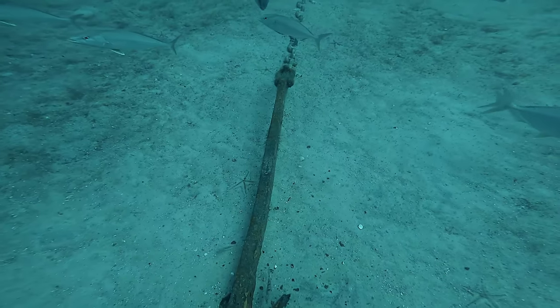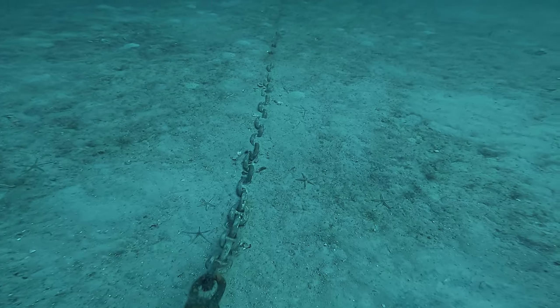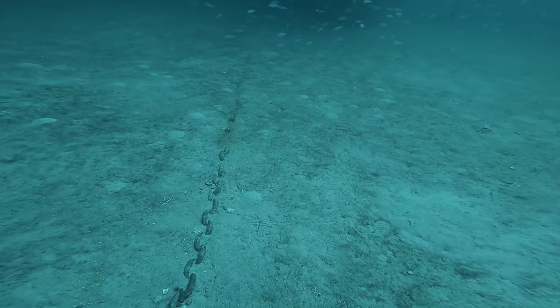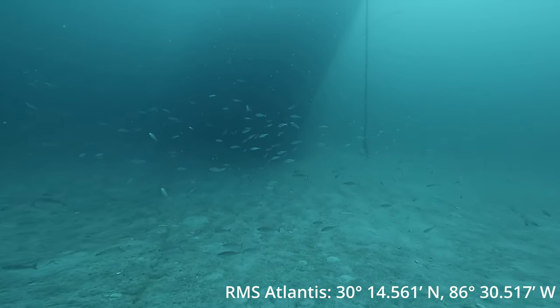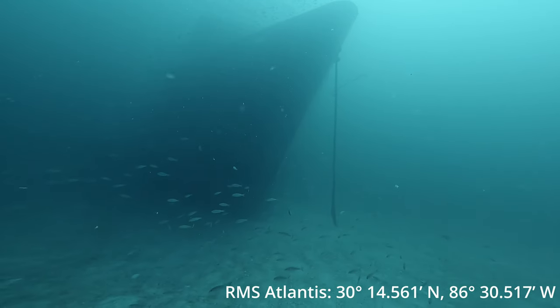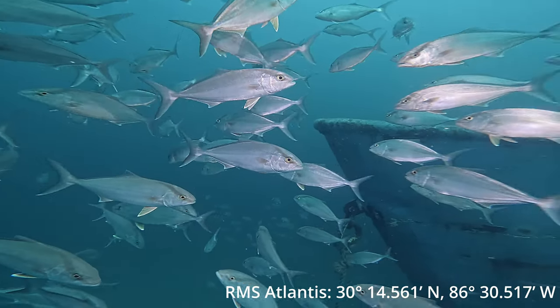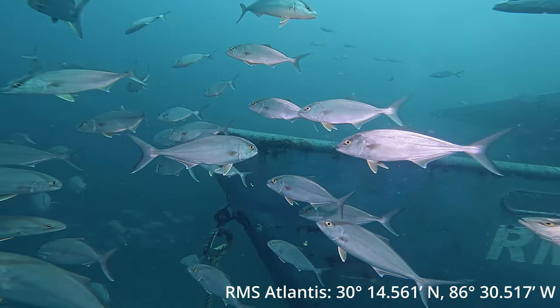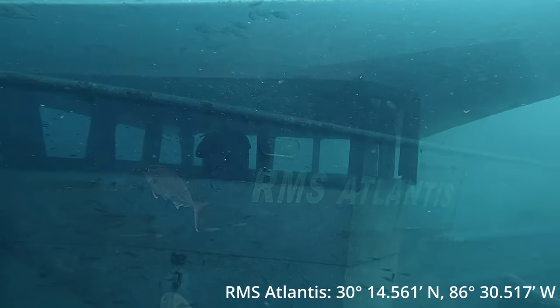Welcome back to Below the Surface. Today we're diving on the RMS Atlantis. The Atlantis was just sunk on June 29th of this year, so it's only been under the surface for about three months — almost three months exactly to the day of making this video. As you can see, it's already got a lot of fish on it, and of course I'm out here with Shark Quest.